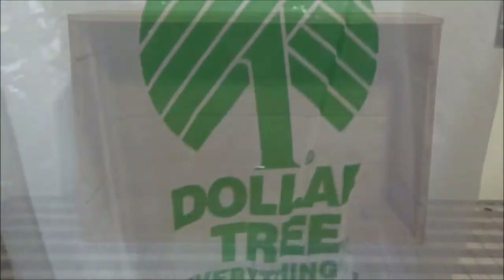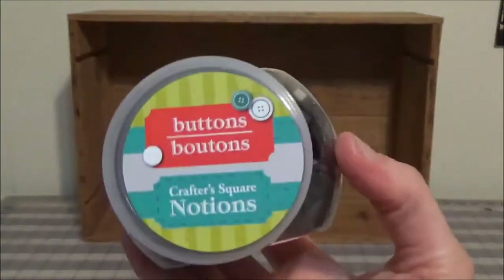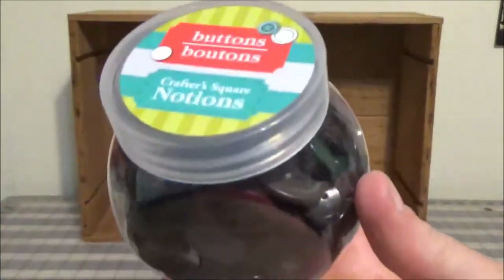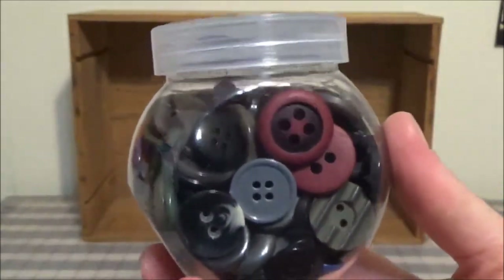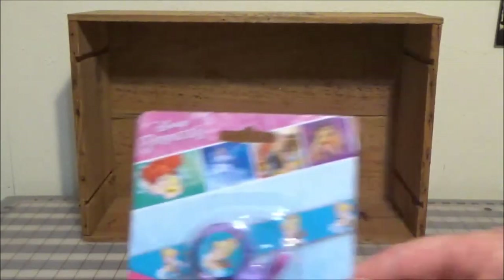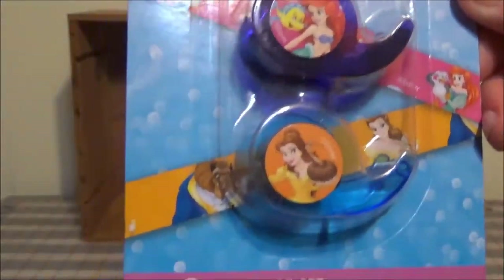Hey guys! I've been busy! I found this on an end cap — it's lots of buttons. There's lots of things I can do with these. I thought maybe I might try to make a Faux Midori. I saw somebody make one of those, I can't remember who it was. I thought this decorative tape would be fun in my planner.